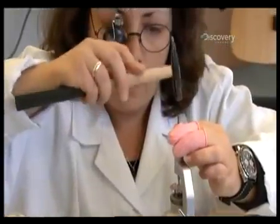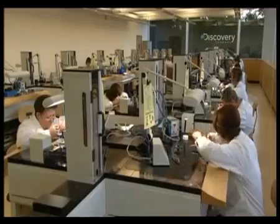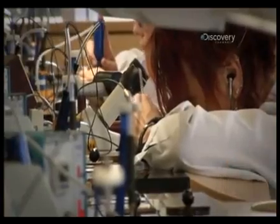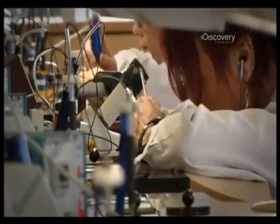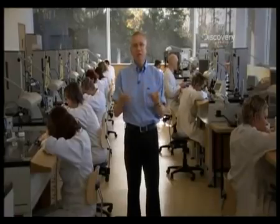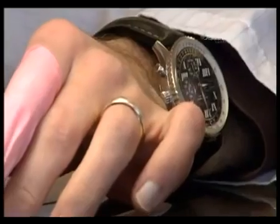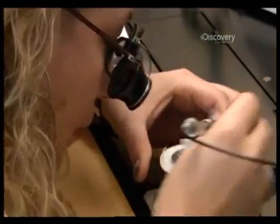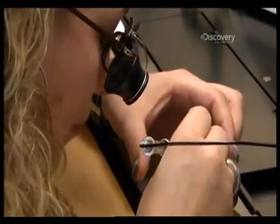Once all 71 components are pre-assembled, they're taken to the state-of-the-art movement assembly workshop. "We have 36 workplaces — 28 are manual operation. So it means that when we can, we introduce high technology. But still, most of the time, the knowledge, the capacity, the craftsmanship of our knowledgeable watchmakers are better than the machines."